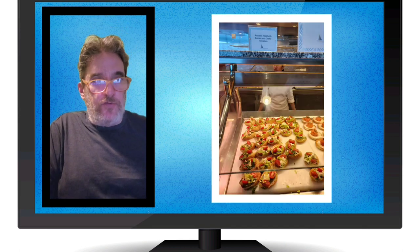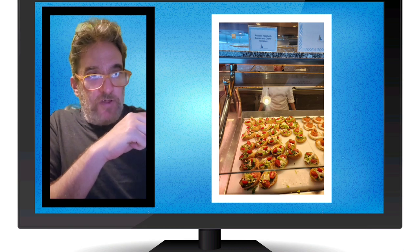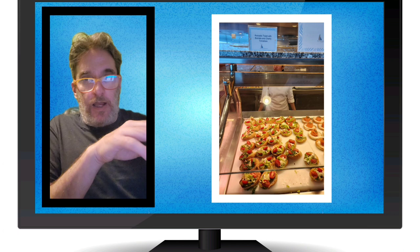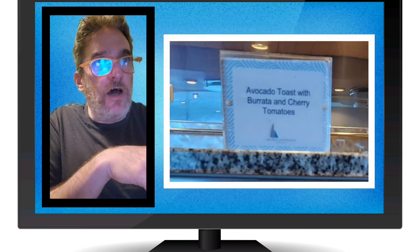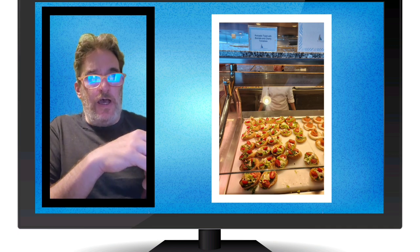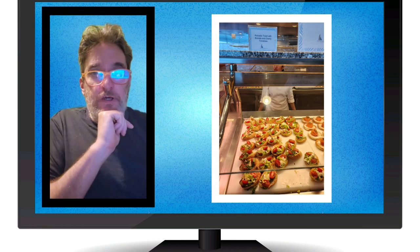Here's an interesting one — avocado toast. It appeared in different fashions on different days. It's on sourdough bread with avocado and tomatoes. This particular day it was not vegan because it looks like they have cheese on it — the description says avocado toast with burrata and cherry tomatoes. The first day we were there, it did not have the cheese. There were other days where it had salami. If you want avocado toast and it's not vegan, just ask them — they can make it for you. It was really yummy and tasty.